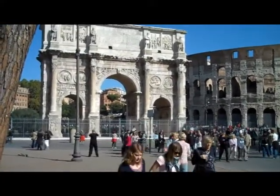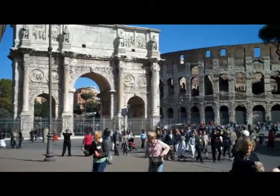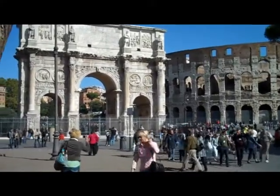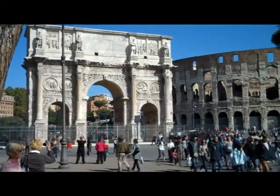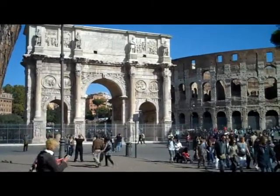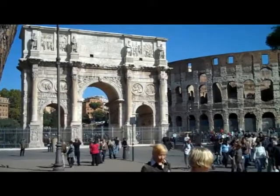That is the Arch of Constantine. Behind it is the Colosseum, and thousands and thousands of tourists from all over the world. It's amazing what a draw it still is.